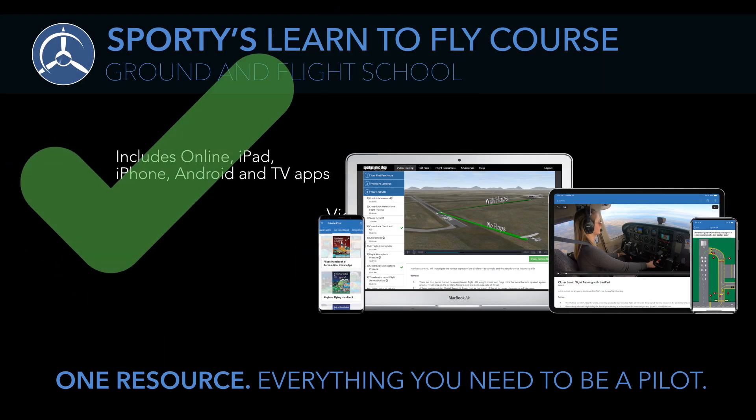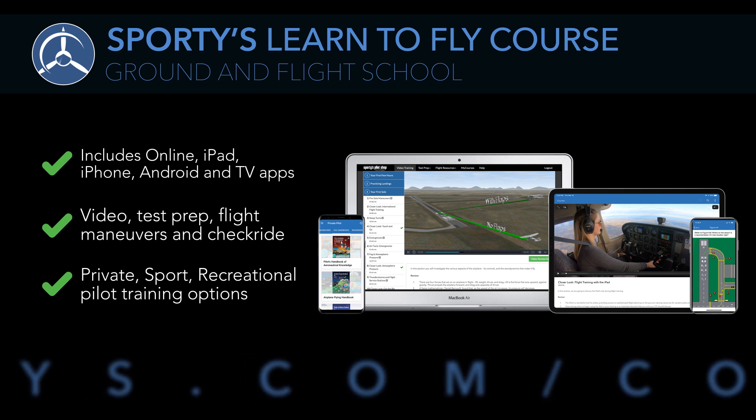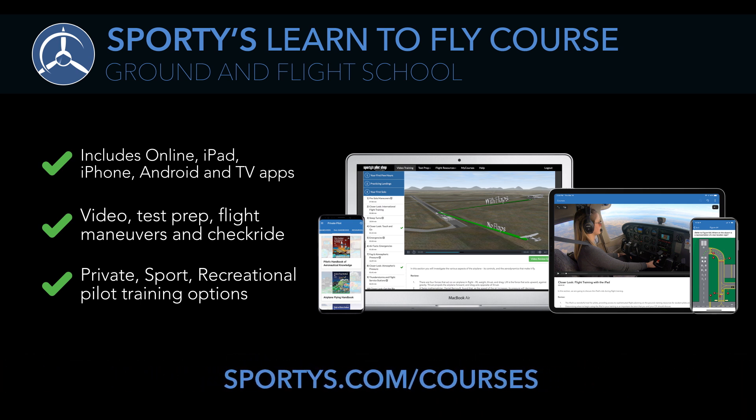We guarantee you'll pass all three tests, or we'll refund your money. For more information, including a free demo, visit sportys.com/courses.